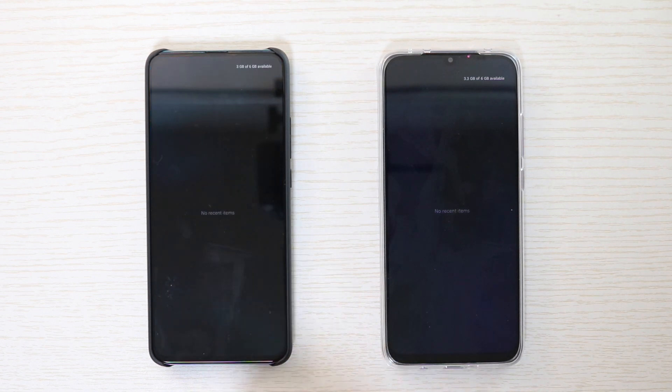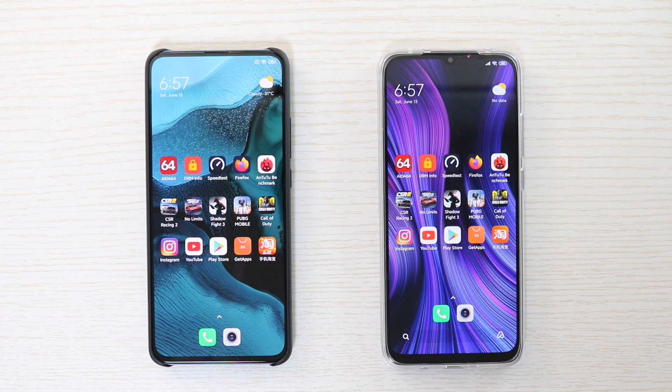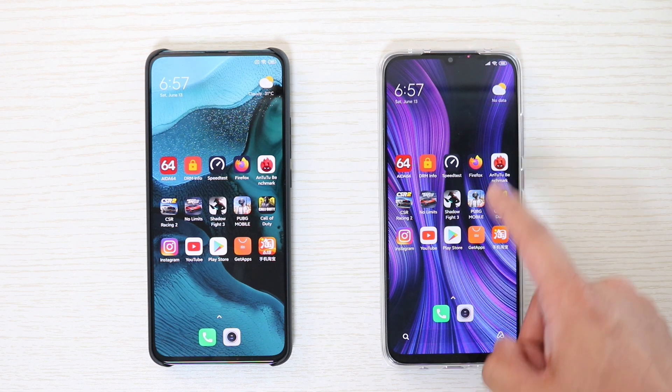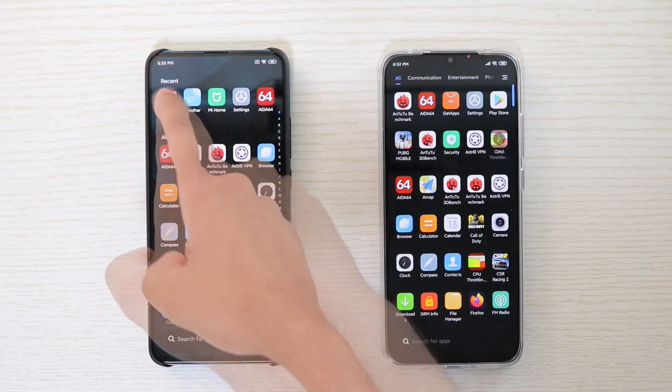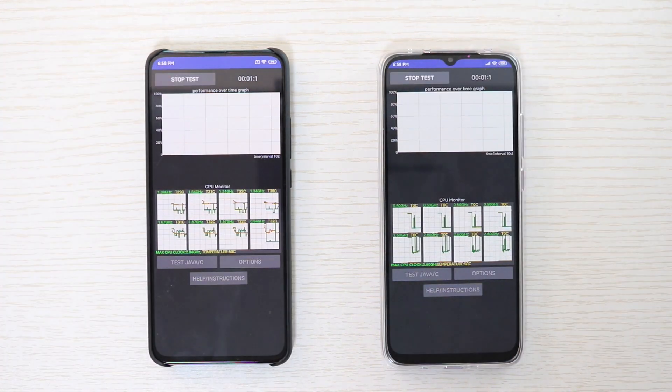At the beginning, let me show you that nothing is running in the background. Both devices come with the same 6GB RAM and 128GB storage. However, this information is irrelevant as we will not compare performance between these two because they belong to different segments, although we are going to select the same parameters to run the test.